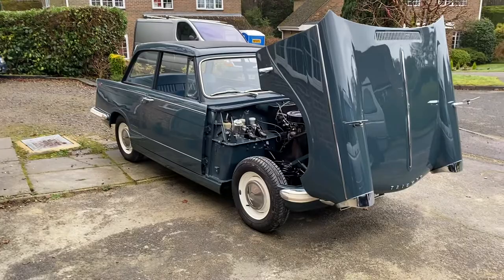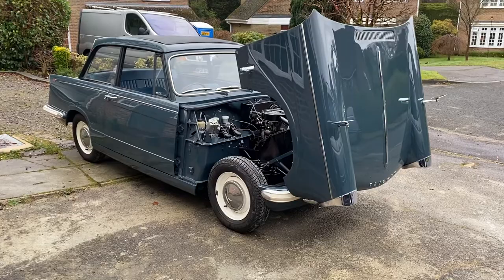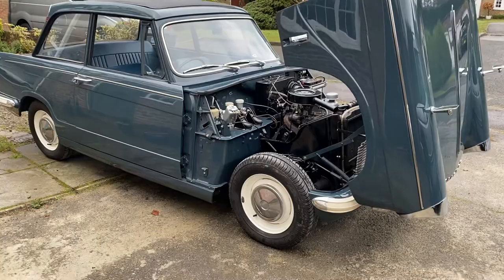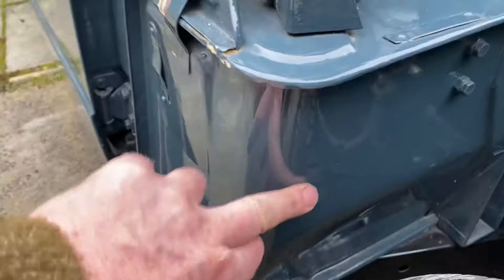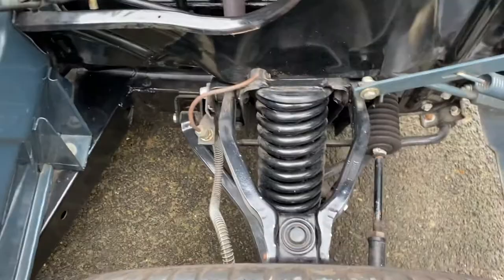Hi and welcome to this walk-around video of our 1966 Triumph Herald 1250. This is a car that was restored 20 years ago with massive amounts of money spent on it, and the quality shows today. I'm just going to walk around the car and show you the condition. I've got the engine running and you can see that the quality of restoration was really top notch, and even today it's holding up really well.